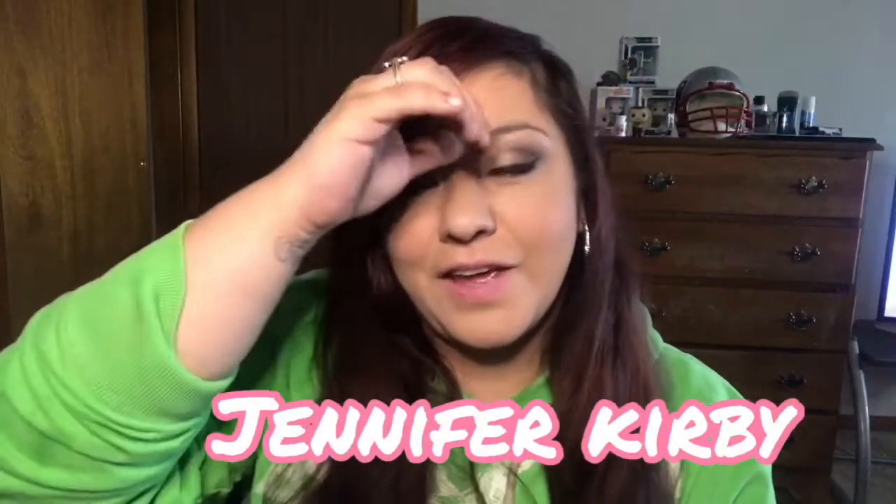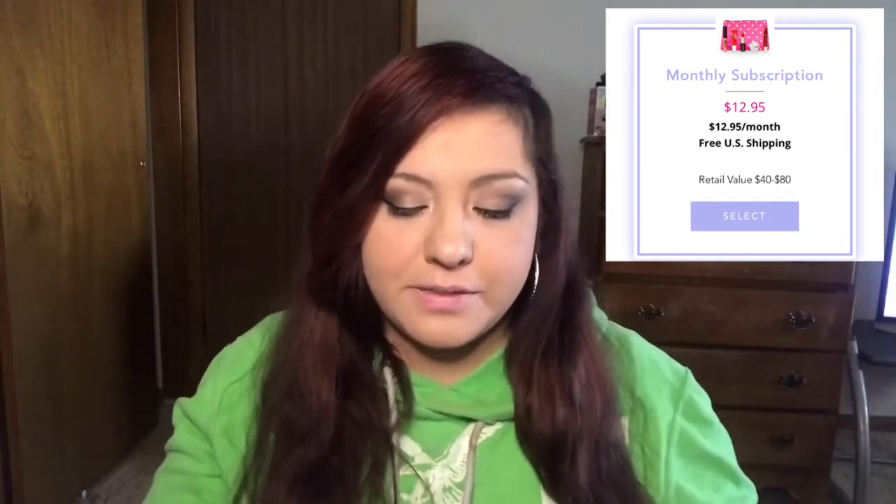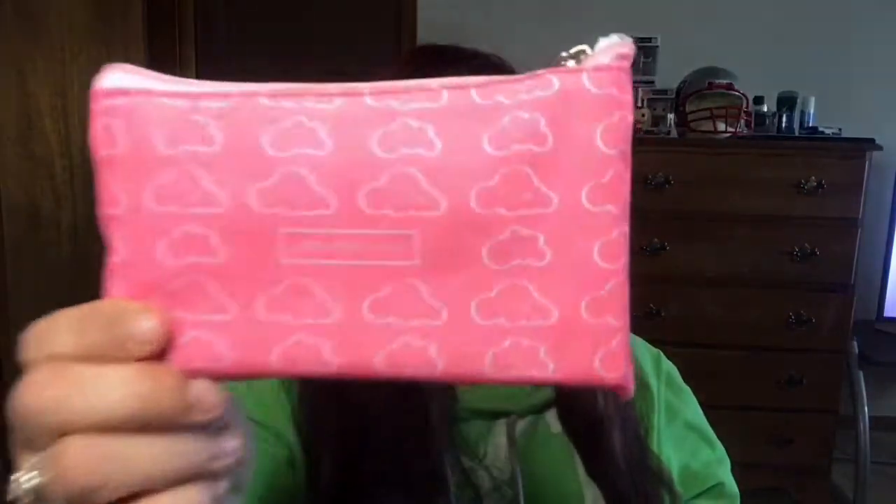Hey guys, welcome back to my channel, I'm Jennifer Kirby. For today we're going to be opening up my Lip Monthly for the month of April. Last time I did Lip Monthly I signed up for two subscriptions using a code to get one for five dollars off, but it ended up being two of the same month, so I had to cancel and re-sign up. This is the bag for Lip Monthly for April.